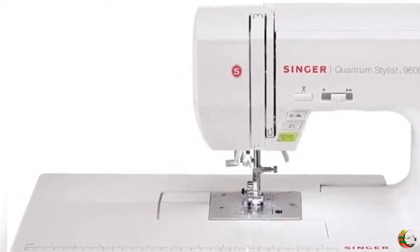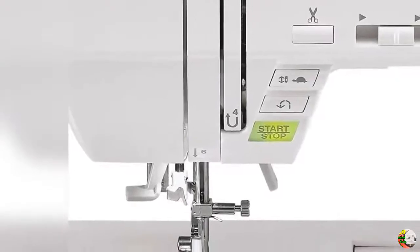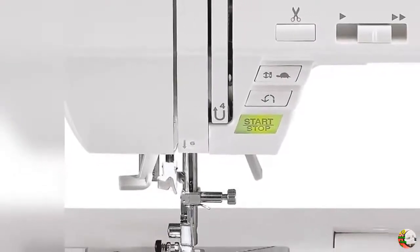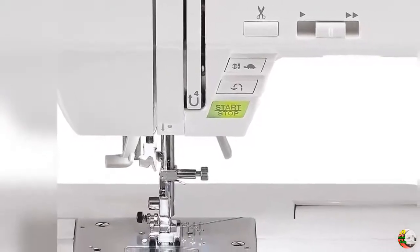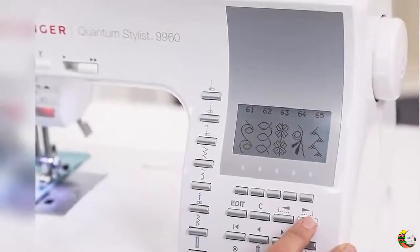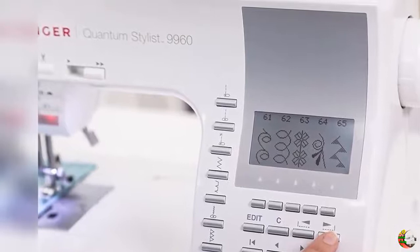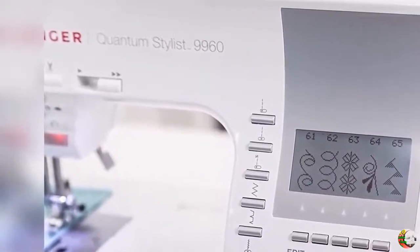Product Feature 1: Singer Computerized Sewing Machine. The Singer Quantum Stylist 9960 Portable Sewing Machine has loads of ease-of-use features to allow you to fulfill your creative dreams. It has a large selection of stitches including basic, stretch, and decorative stitches for fashion sewing, quilting, home decor, and crafting. There's even a selection of fonts to personalize projects.